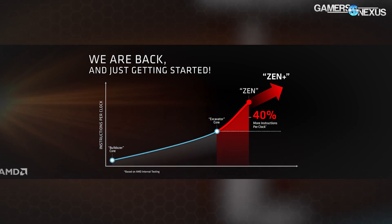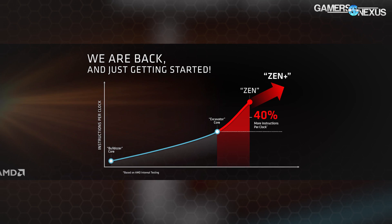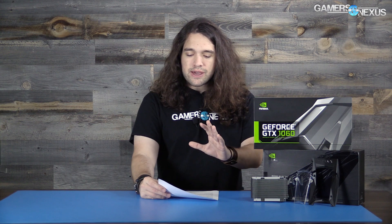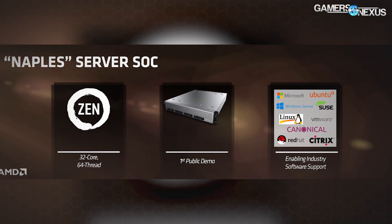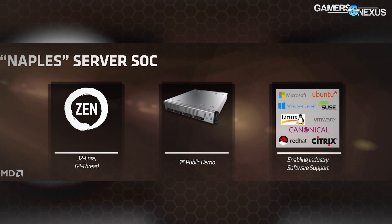AMD showed a 40% IPC gain — instructions per cycle — which is something they've needed to compete in performance with Intel and hopefully reach parity if not exceed Intel's current-gen performance. There were also some architecture unveils for Zen, demonstrated through the 8-core 16-thread chip and through a server chip called Naples, which is a 32-core 64-thread chip. That is a server chip — not something you'll use in a gaming PC.